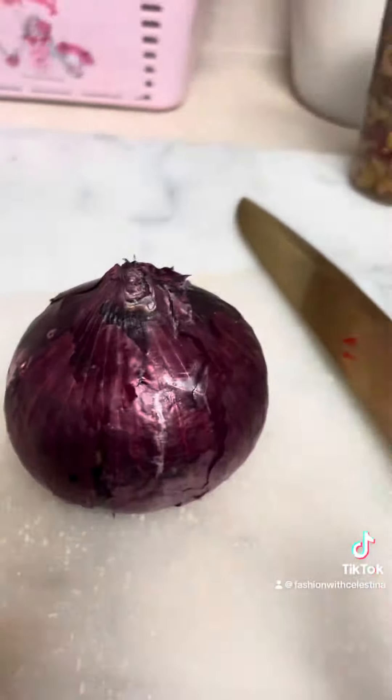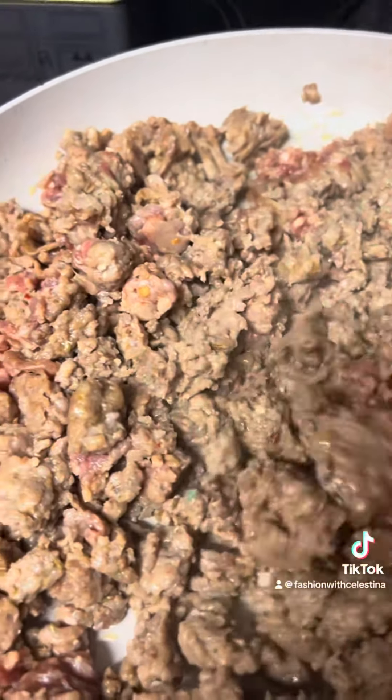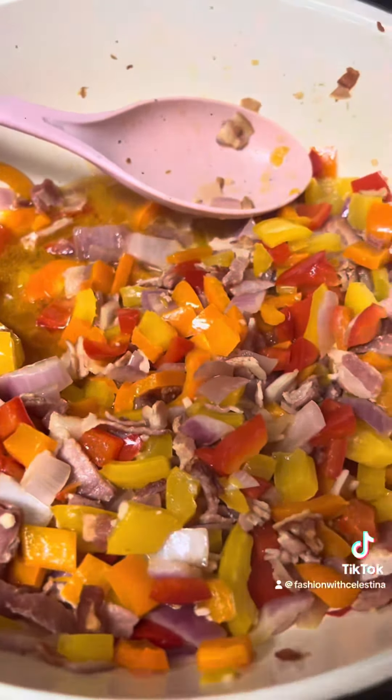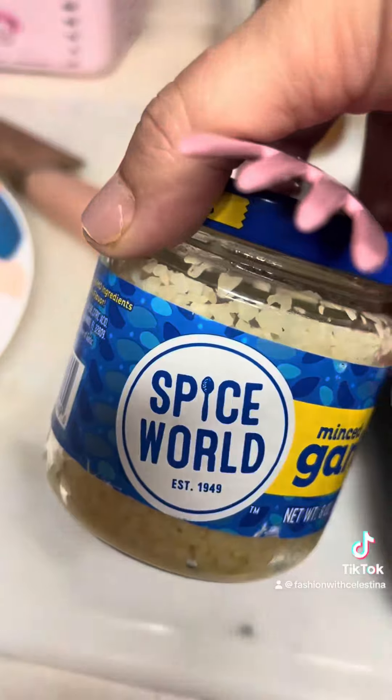You can buy this three-pack of peppers at Aldi's for like $1.50. And red onion — you need to have red onion in your kitchen. The combination of red onion with peppers is so good and so aromatic. Any type of sausage — I'm using ground sausage today — cooked with red onion and peppers not only smells amazing, you don't really even have to add a lot of seasoning, and it makes your whole house smell like you know what you're doing.